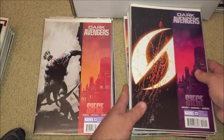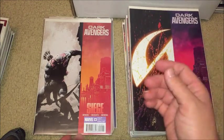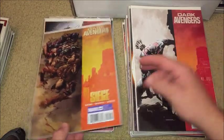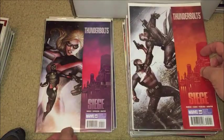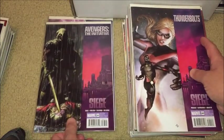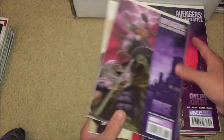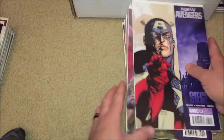Dark Avengers 13 with Sentry on the cover — another Sentry symbol cover. That's 14. Yeah, Sentry was pretty crazy — he's like a psycho Superman, basically. Dark Avengers number 15, 16. Thunderbolts 142, 141. Avengers: The Initiative 33, 32, and 61.